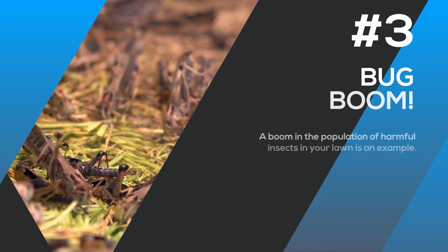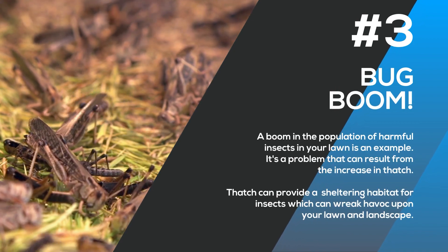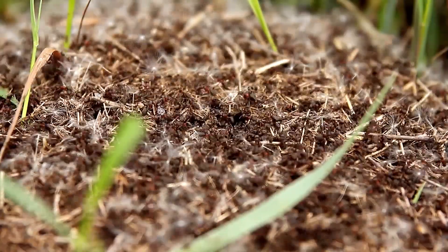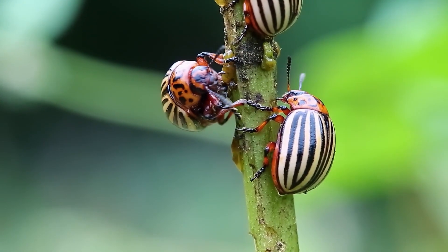There's no need for roots to grow deep because they can find all the water they need near the surface. Number three: bug boom. A boom in the population of harmful insects in your lawn is a problem that can result from the thatch. Thatch can provide a wonderfully sheltering habitat for insects, and many of these insects can wreak havoc upon your lawn and landscape.